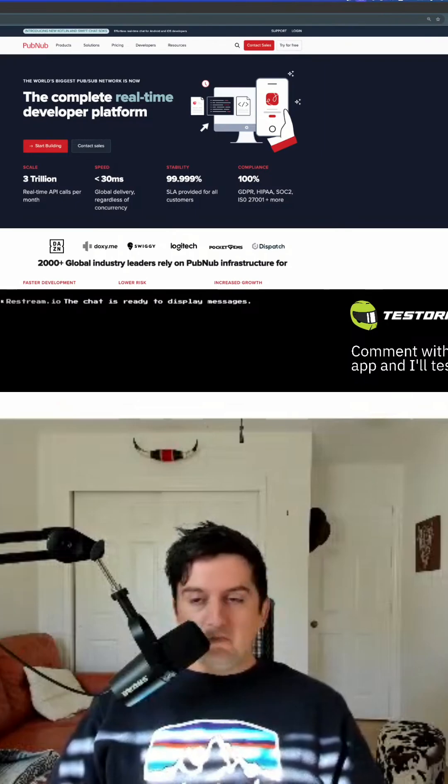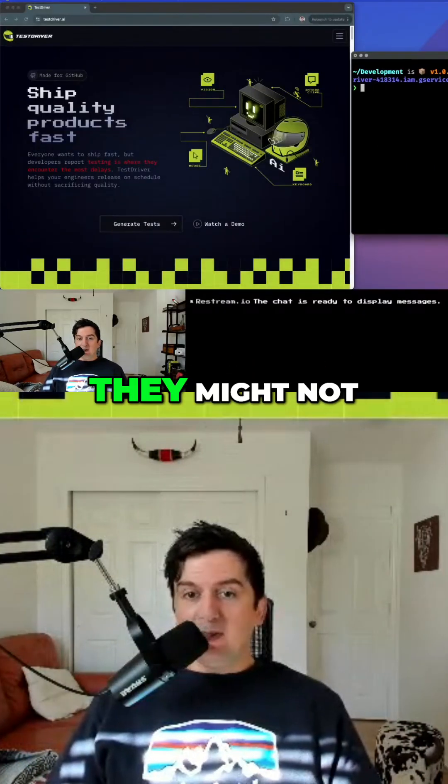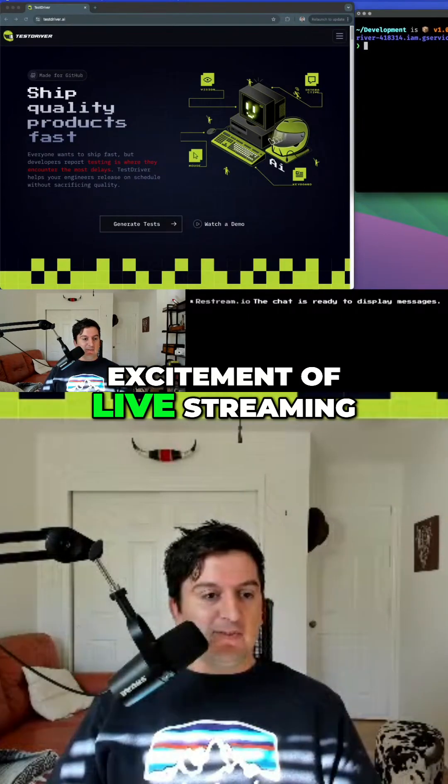It's going to be an experience. It's a beta product, so things may work — they might not — but that's all the excitement of live streaming, live demos.